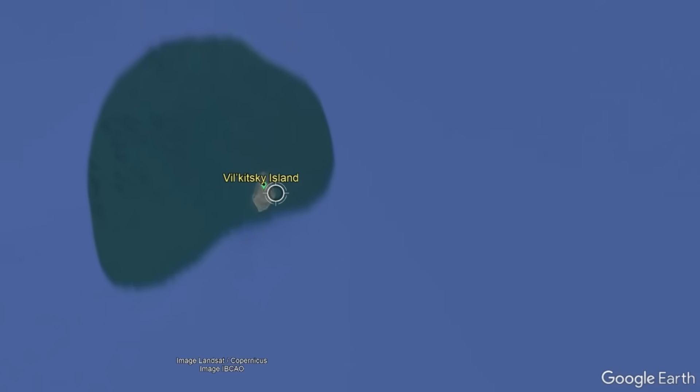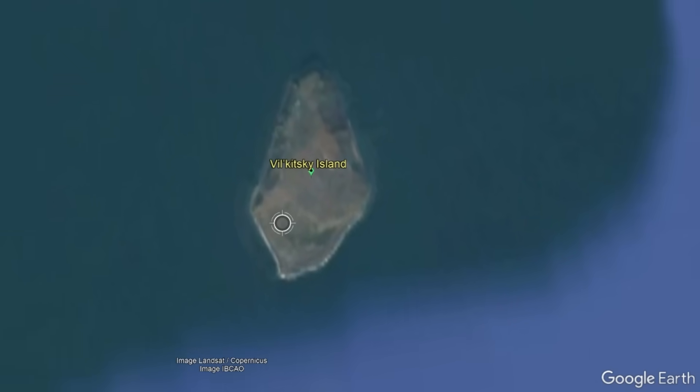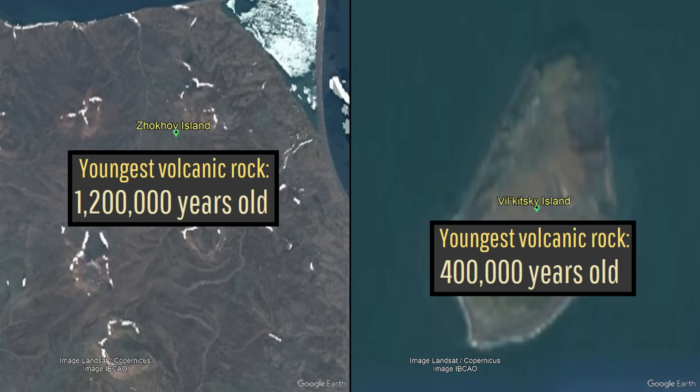Yet, looking to the south, an additional member of the remote De Long Islands also contains evidence of recent volcanism. On Wilkitsky Island, exclusive volcanic rocks have been dated to as recently as 400,000 years old, which is far more eroded despite its younger age.